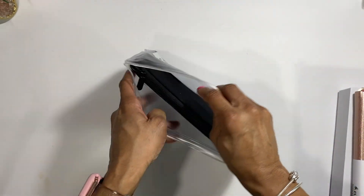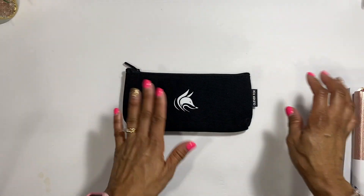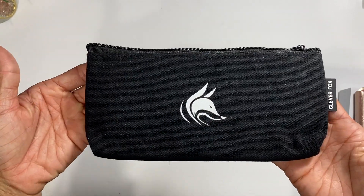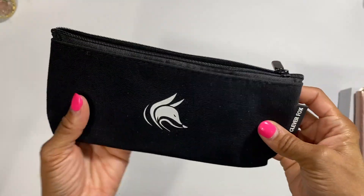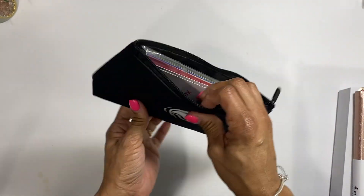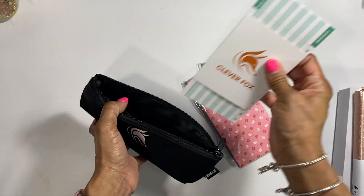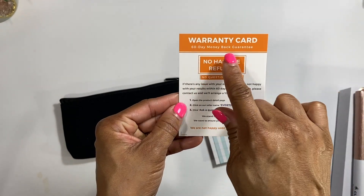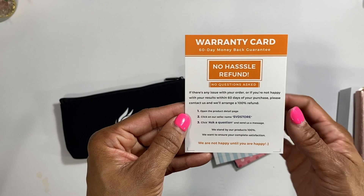So this right here is a cash envelope system wallet, and this is in jazzy. They have different types of envelopes you can pick. This is a cute little canvas, very very sturdy and very good quality. They have their logo on the front and a little rubber tag on the side - it's super cute. All right, so the zipper - you know I test zippers - and the zipper is doing fine. This is awesome and you can just basically throw it in your purse because it doesn't take up a lot of room. It's really compact. And it says: 60-day money back guarantee, no hassle refund, no questions asked.